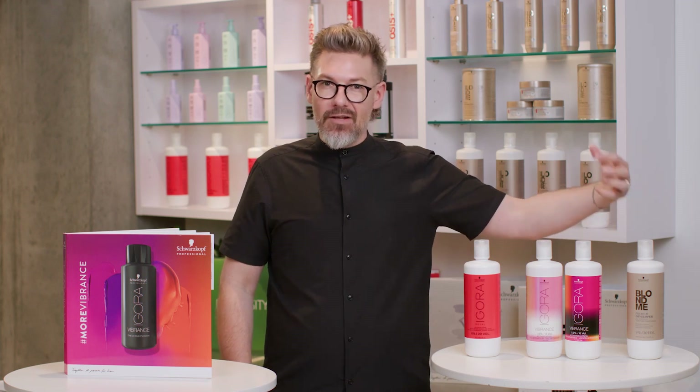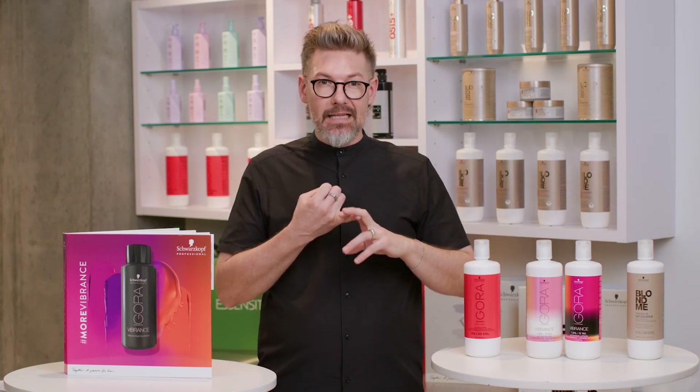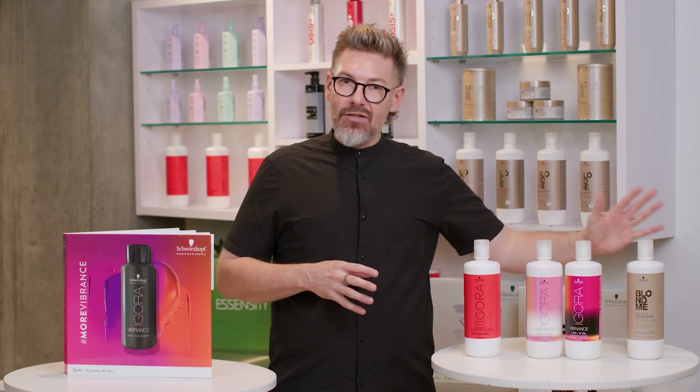Then we have the 20, 30, and 40 volumes for anything that is BlondMe color related — like lifting, lift and blend, highlighting, and maybe the clay lightener. So we've got a different range of developers that all serve each individual purpose depending on their respective brand that you mix them with.